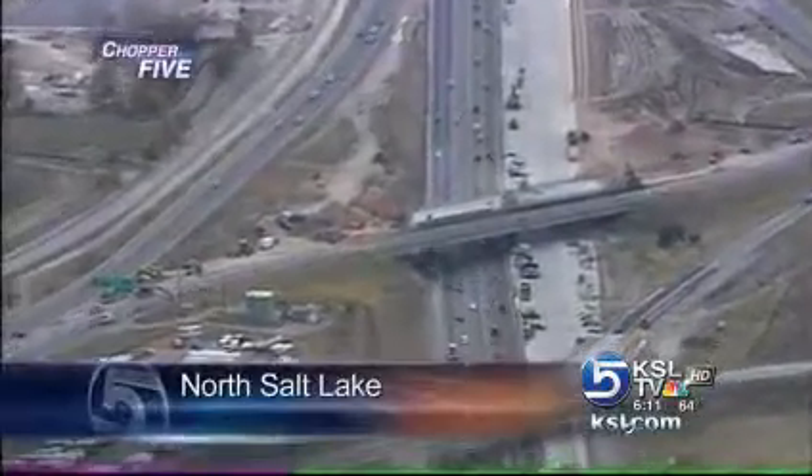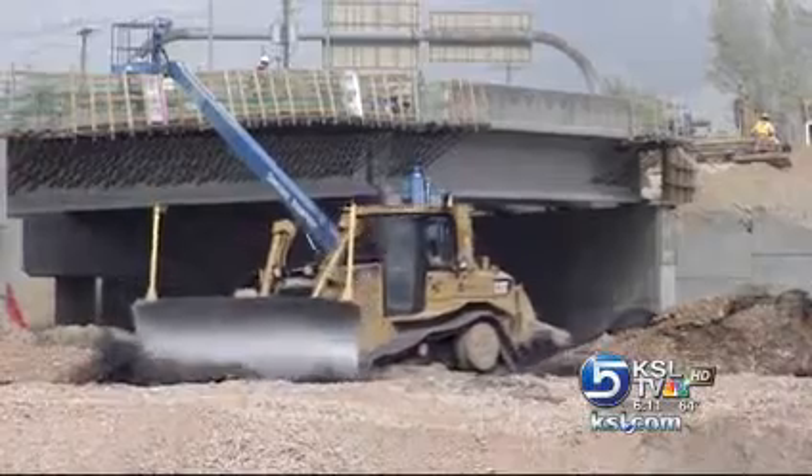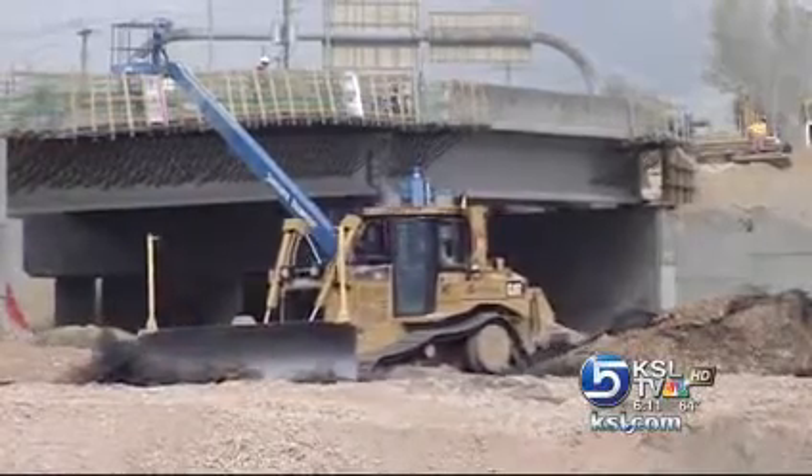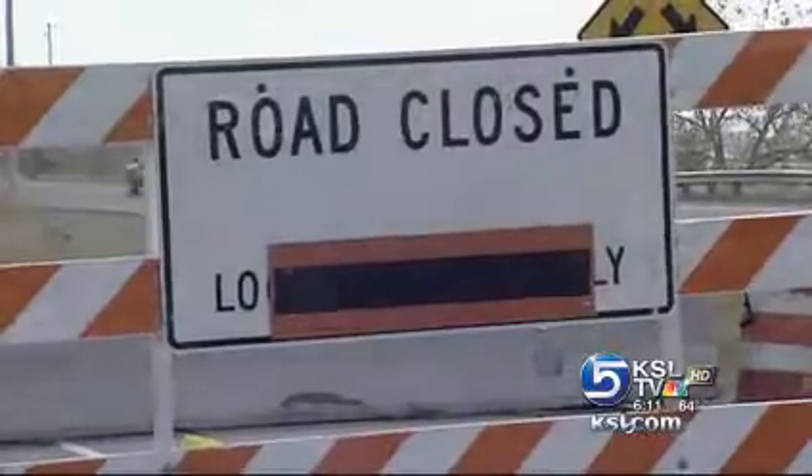I-15 expansion in North Salt Lake is half finished, but the on-ramp from southbound US-89 to I-15 closed this morning and will stay that way for two months. We're closing the ramp so that we can do the concrete paving in the southbound direction on mainline I-15, and then we also need to pave the transition for the ramp itself.